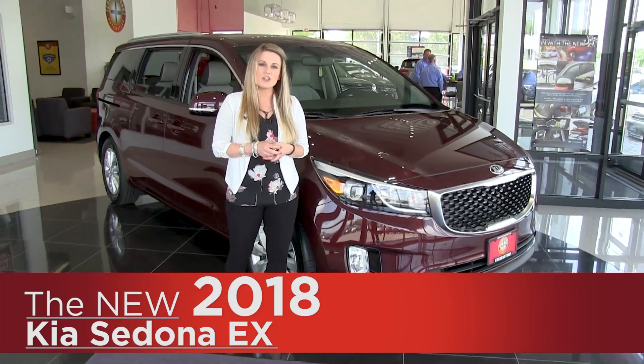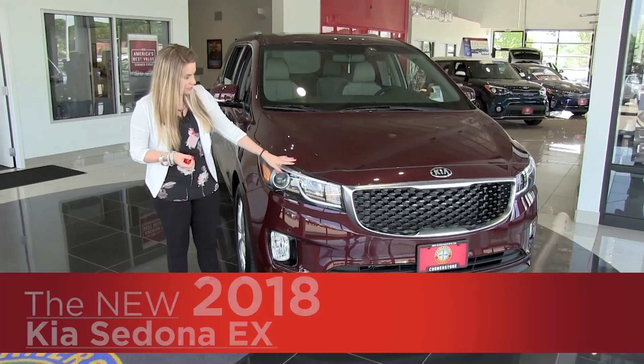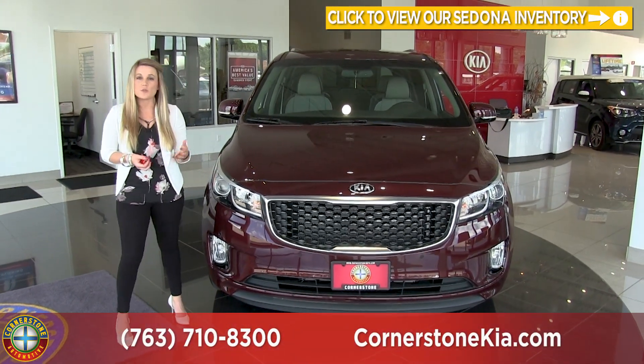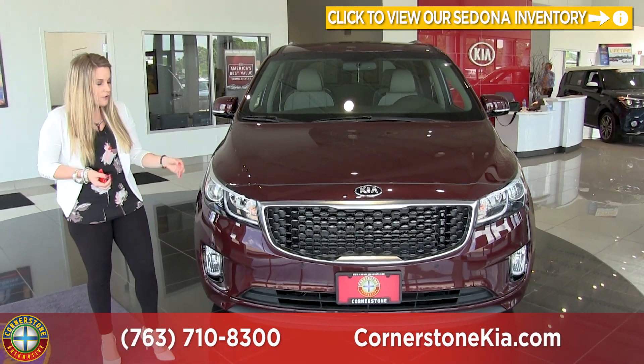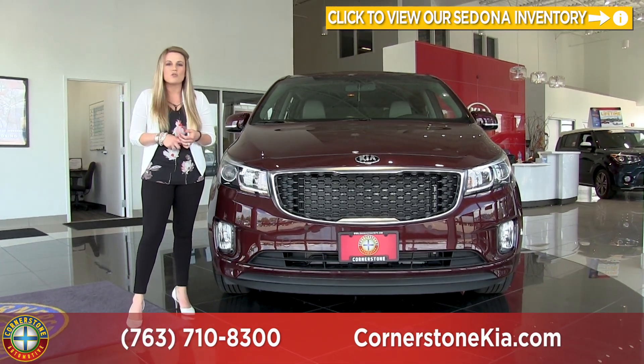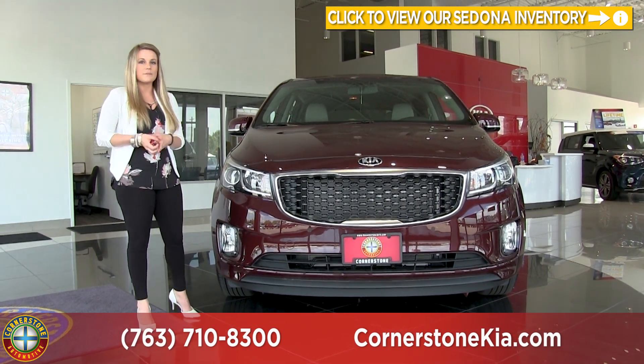As we make our way up to the front of the vehicle, you're going to notice that it has the Kia signature look. It has your headlamps with your fog lamps below, and there's also a suite of safety features available. This particular model is equipped with the forward parking sensors, but you can also get adaptive cruise control, blind spot monitoring, lane departure warning, and more.